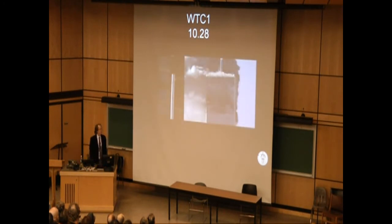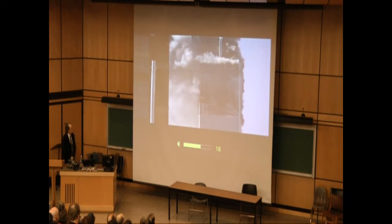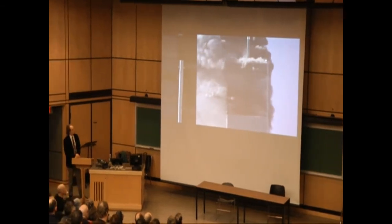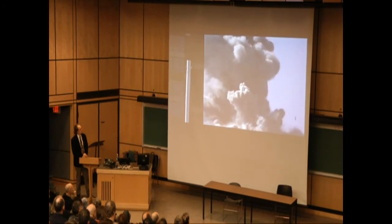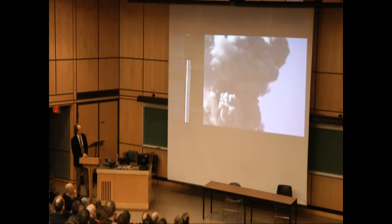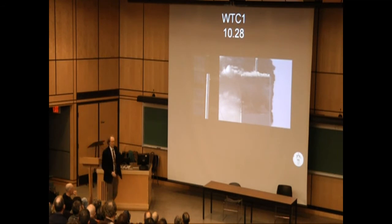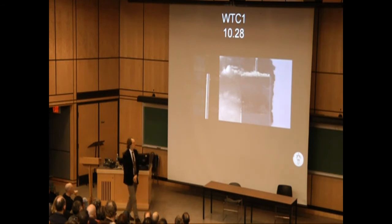Half an hour later, this is the North Tower. Again, I have the same image in another recording, this time taken from New Jersey on the other side of the Hudson River, at a larger distance, and you can see how enormous these buildings were.